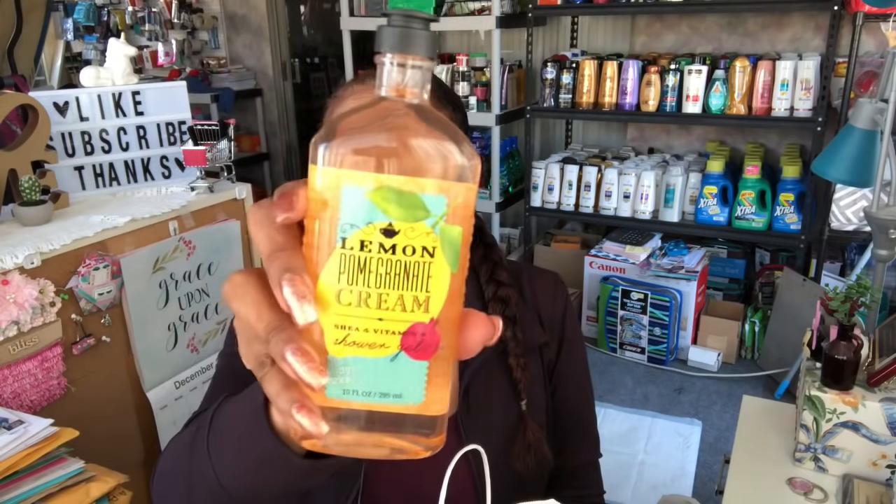I used my app which had a 10% off $40 coupon. She rang me up separately so I could maximize savings. These shower gels are 75% off. I got the Peach and Honey Almond with shea and vitamin E, the Lemon Pomegranate and Cream, and the Apple Blossom and Lavender — a nice springish scent since we're heading into spring. These are the only three things I didn't get in a set.